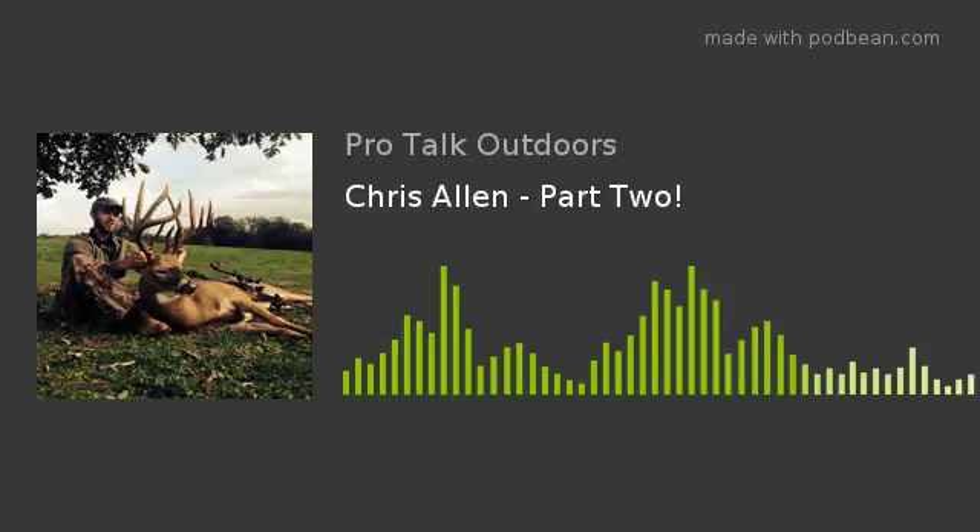Welcome back to part two. We had a really good in-depth interview with Chris Allen and touched on a lot of different subjects. Chris is not necessarily what you'd consider a household name, but he had a lot of great information. If I can listen to a podcast and pick up one thing I hadn't done before to improve my hunting ability, I consider that a great podcast. Listening to Chris, I picked up three or four things that I thought were really helpful.